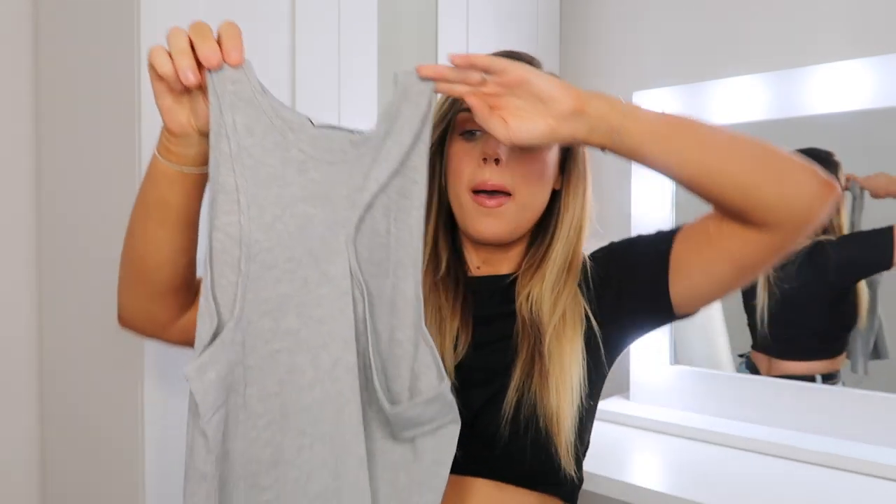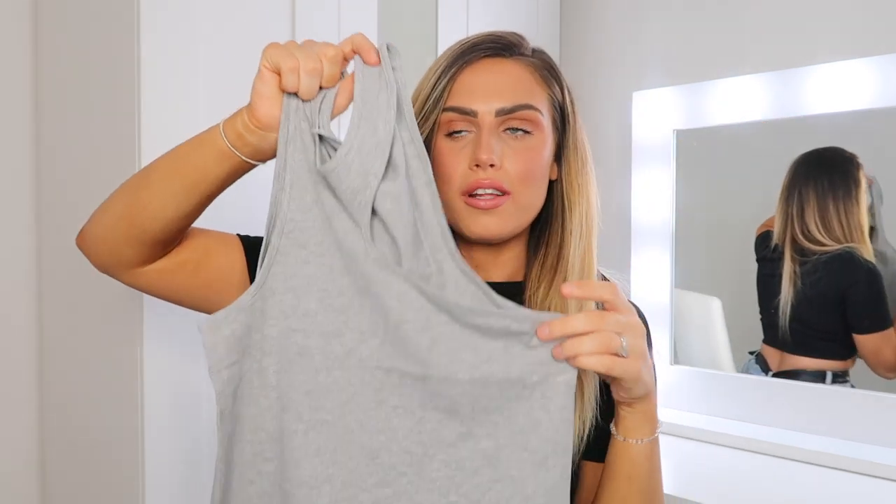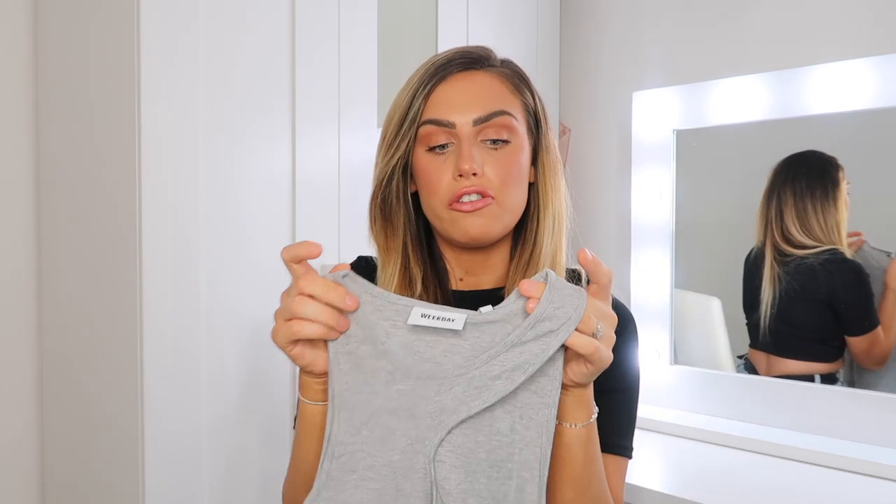Really changing the vibe here — I picked up this gray basic vest t-shirt but I just absolutely love the neckline. You're going to see it better when it's on, but it's kind of like a racer top except one side is a lot more cut out, which makes it really different. The material is really good quality, stretchy, and it doesn't feel like it's going to be see-through at all.